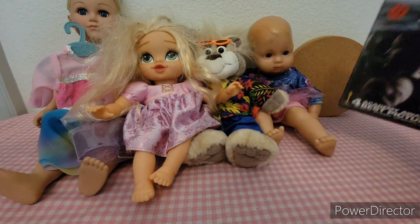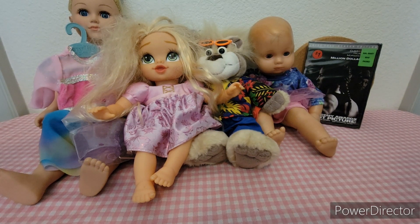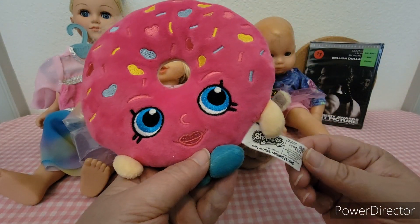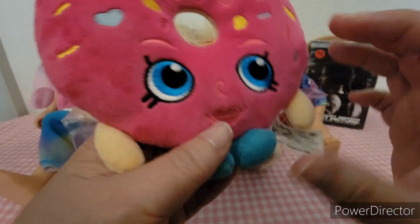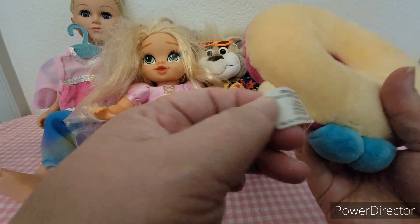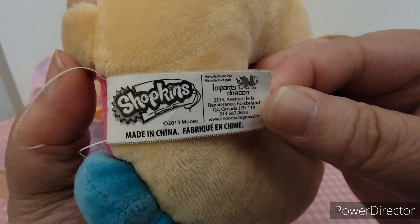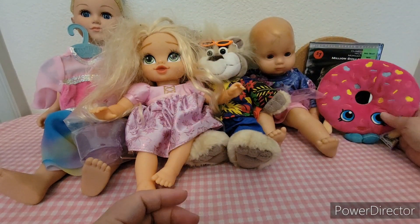Then we picked up a brand new movie. And I found Squish Delish — I think that's his name, or it's something donut. He's from Shopkins — there's his tag. I thought that was cute.